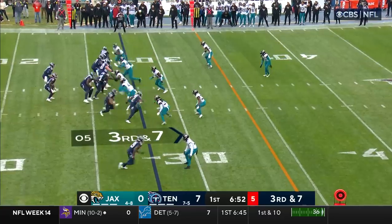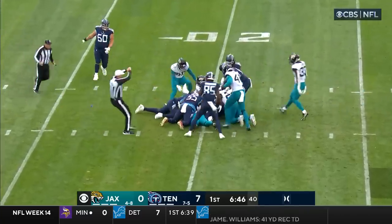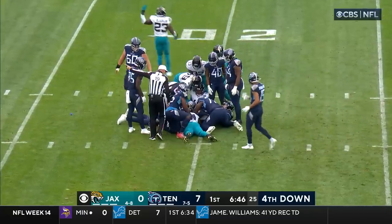Third down and seven, pressure's coming — Tannehill lost the football. Big hit on Tannehill — Trayvon Walker forced the fumble, and the Jaguars recover.